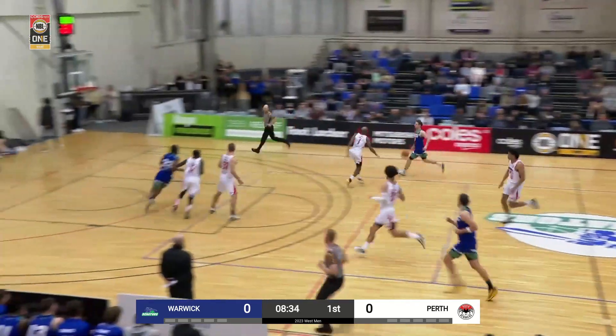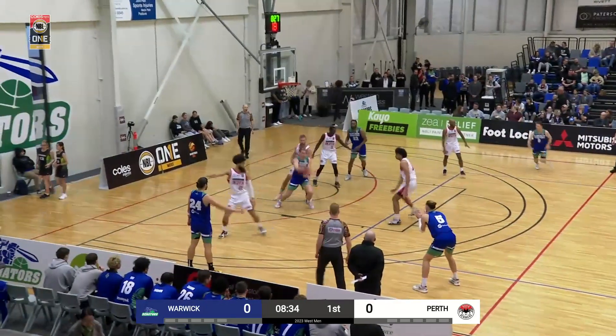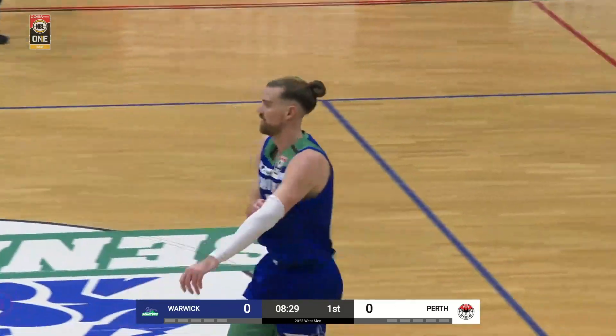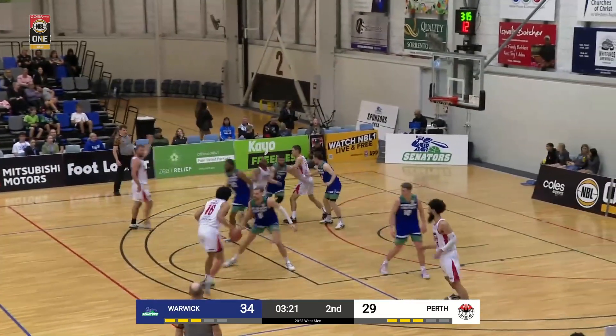Here we go, see what they do in transition. You see Ford trying to get Reith there on the low block. Pearl attacks, finds Davis. You don't want to give him too much space, and that is why. You see Craig just go on baseline there. They're giving some really good looks with those backdoor cuts.